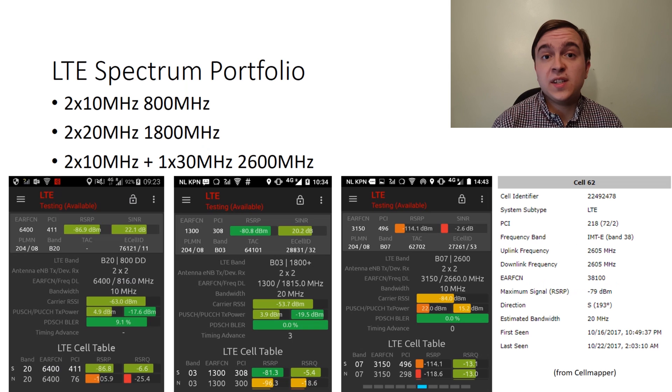KPN operates their network on conventional European frequency bands. For 4G services they have paired 10MHz of 800MHz which is band 20, they have 20MHz paired in 1800MHz which is band 3, and they have 10MHz paired of 2600MHz which is band 7. They also have 30MHz unpaired of 2600MHz which is for time-division duplex operation, which is band 38.